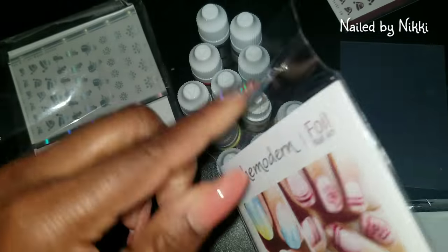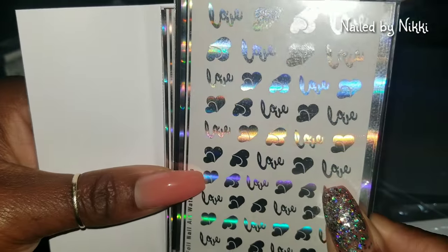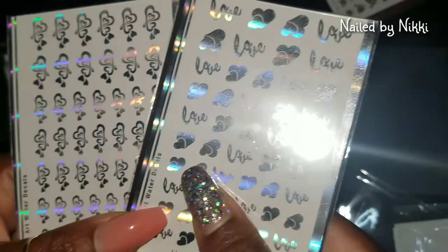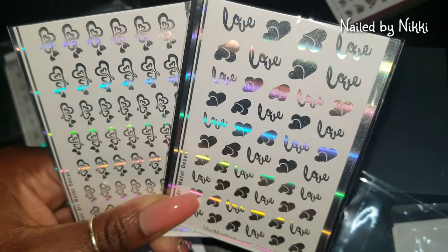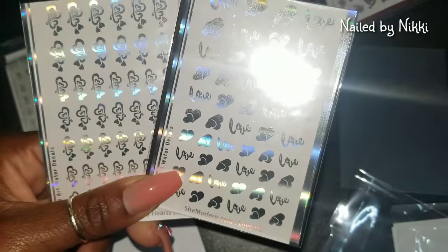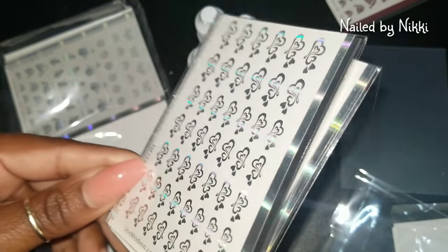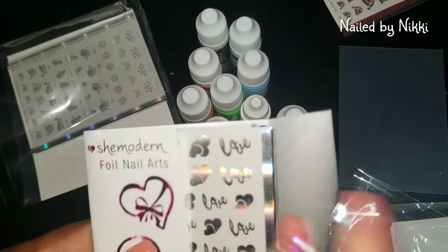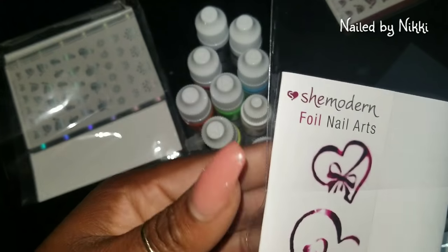Let's get into this — oh my gosh, these are so stinking cute! Wait a minute — is this extra? Look guys, Valentine's Day, your boyfriend's birthday, your girlfriend's birthday — that is gorgeous. Oh my gosh, and then this is just like a universal one — everybody loves hearts. Do y'all see how it's catching the light? Oh my God. The possibilities with these two — I'm just gonna put that up. We're not playing with these today; I'm gonna do the foils in a different video.